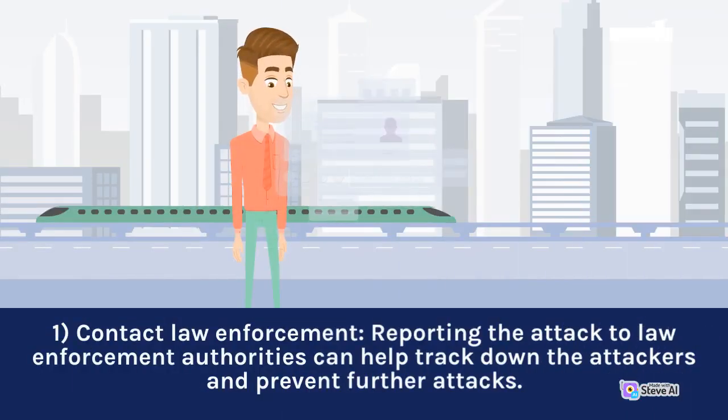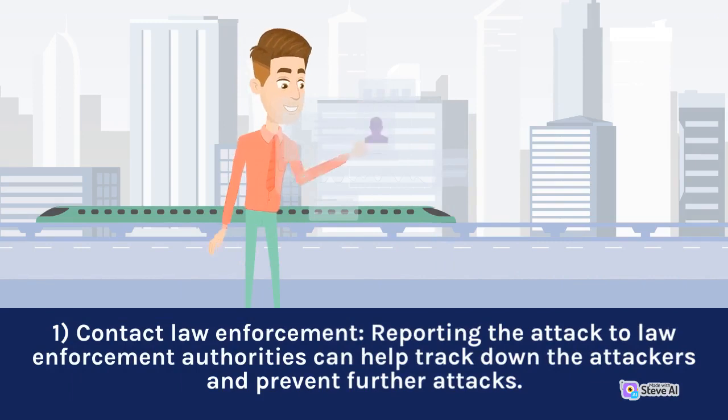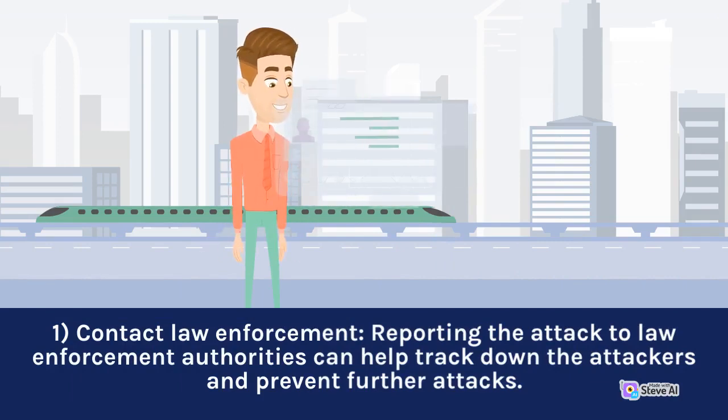1. Contact law enforcement. Reporting the attack to law enforcement authorities can help track down the attackers and prevent further attacks.